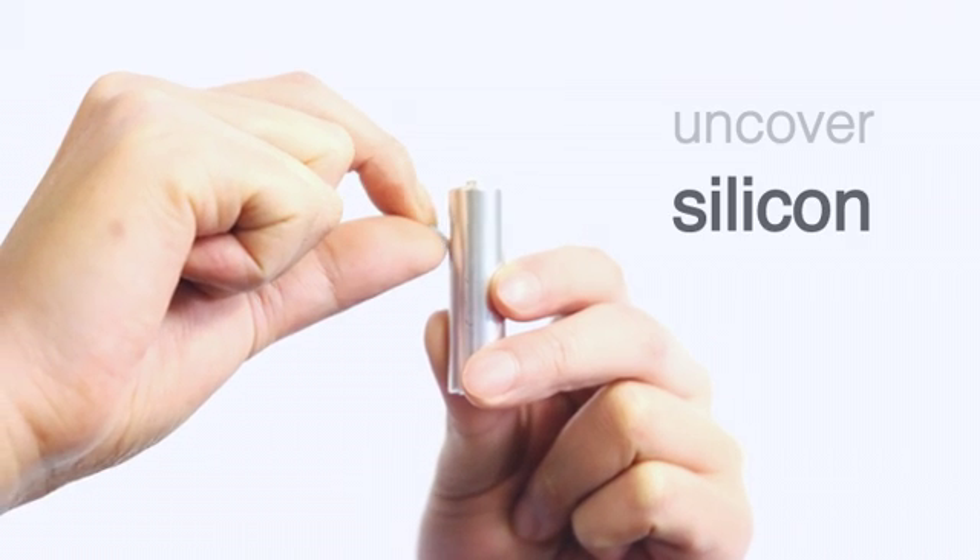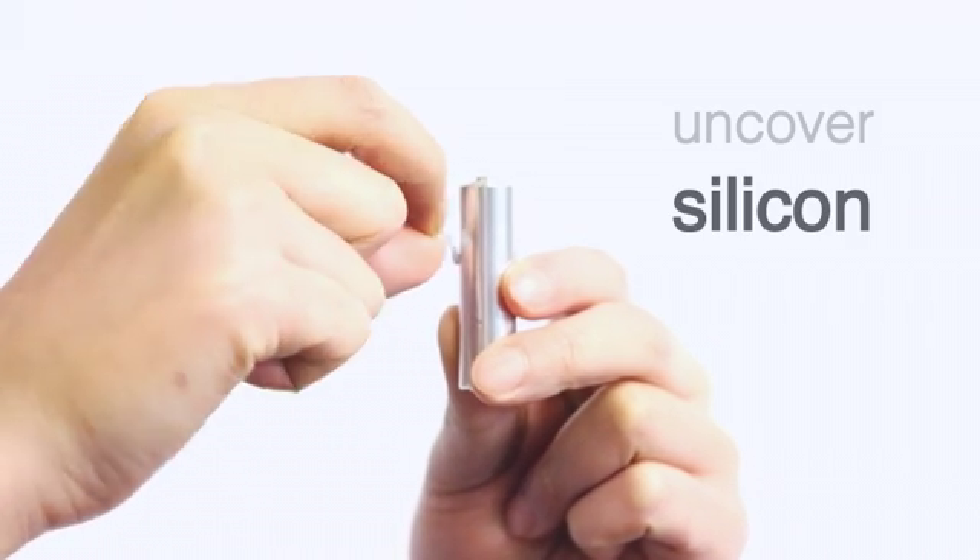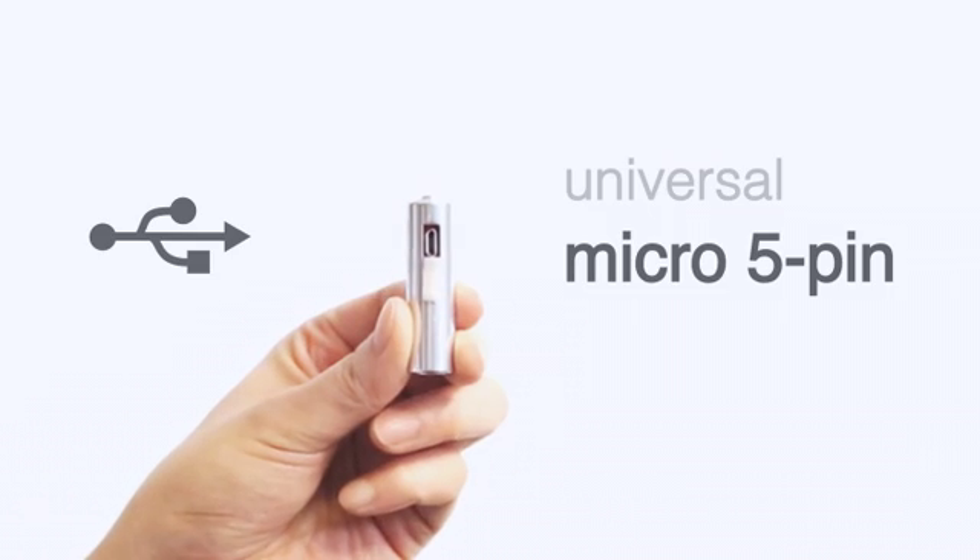You can easily uncover the silicone lid at the top of it, and it has a Micro 5-pin charging port.